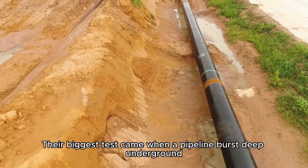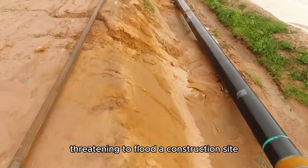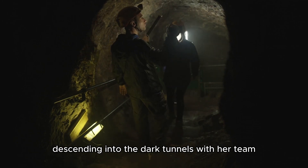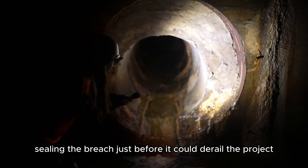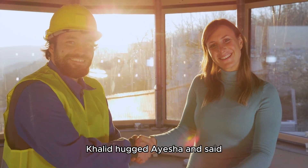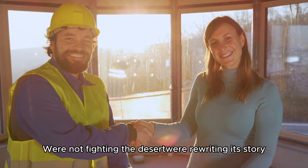Their biggest test came when a pipeline burst deep underground, threatening to flood a construction site. Aisha led a daring repair mission, descending into the dark tunnels with her team. For 48 hours they worked in claustrophobic heat, sealing the breach just before it could derail the project. When they emerged, covered in dust and triumph, Khalid hugged Aisha and said, 'You were right — we're not fighting the desert, we're rewriting its story.'